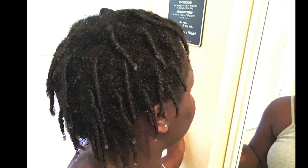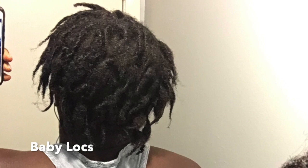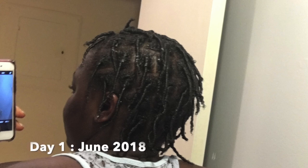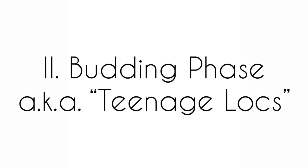I started this set of locks in 2018 with comb coils. My baby locks phase lasted about two months. During this stage I washed my hair every three weeks and had minimal unraveling. Every time I looked at my locks they seemed to get thicker and fluffier. My locks really surprised me — they looked nothing like the first day. I remember being nervous on day one because my intended goal was to have thick locks, but my coils were super skinny. By the end of the baby locks phase my locks were fluffy and soft, and oil and water were my best friends.